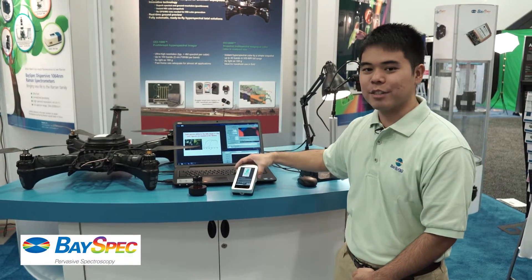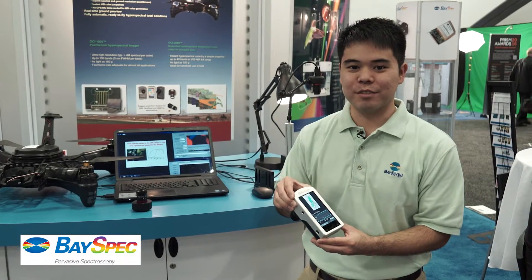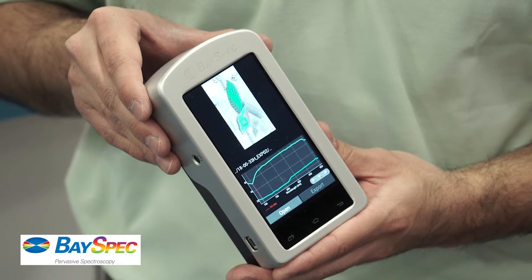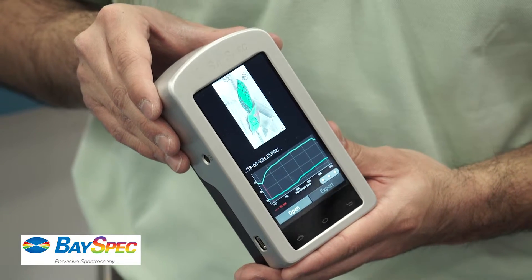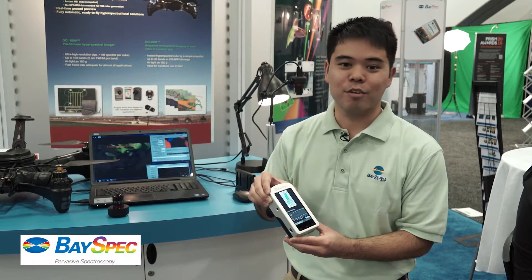We have also manufactured the very first practical handheld imager for ease of use in the field. Its application possibilities are limitless — it can be used for biomedical, agriculture, quality control, and anything else you can imagine.